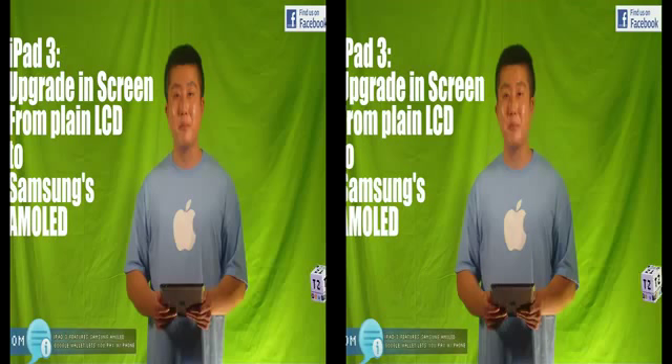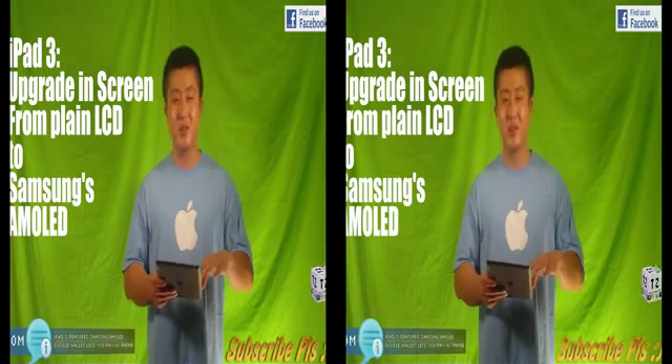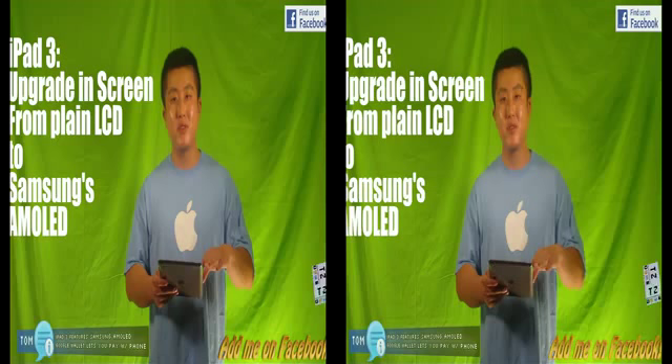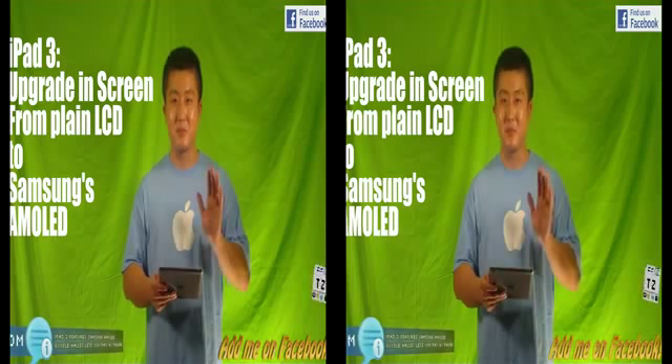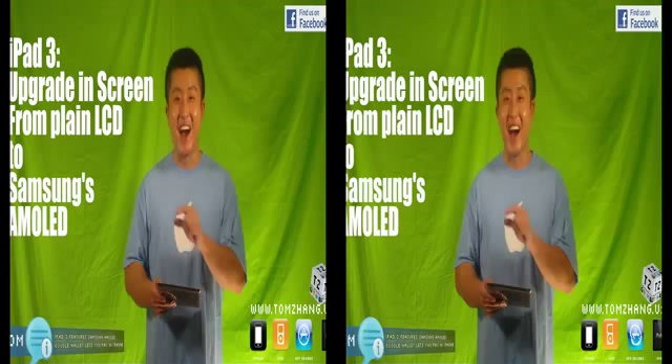If you have an iPad, hold it next to a Galaxy S and you will see the instant difference. The iPad 2 and iPad 1 are still using LCD displays. What Samsung's AMOLED does is it just makes you go wow. There's a lot of technology to explain, but basically in human terms, your eyes will be like, I want that.